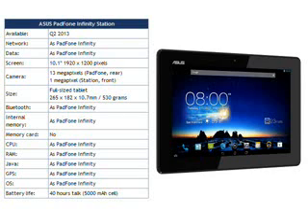ASUS say that the Padphone Infinity should be available in Taiwan in April, followed by selected other countries from Q2 2013 onwards.